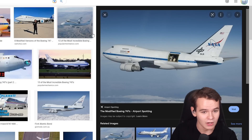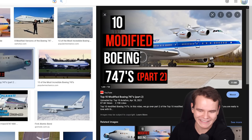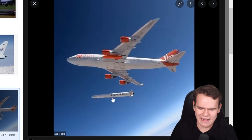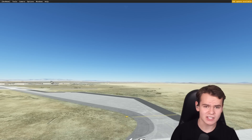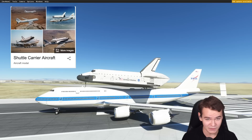We've got the SOFIA, for example, Air Force One, the Dreamlifter, even the Virgin Orbit launcher. I even made a video of that. But the 747 modification that still sticks with me the most is, of course, the Shuttle Carrier Aircraft.